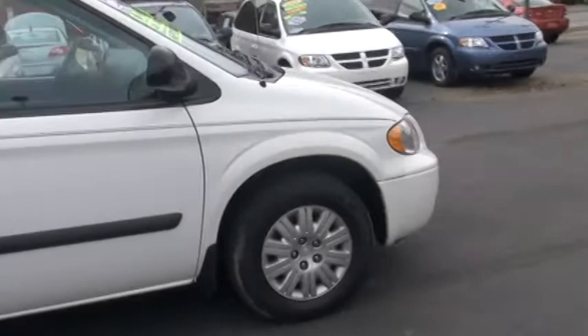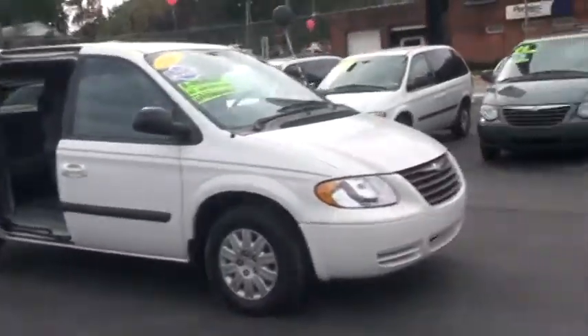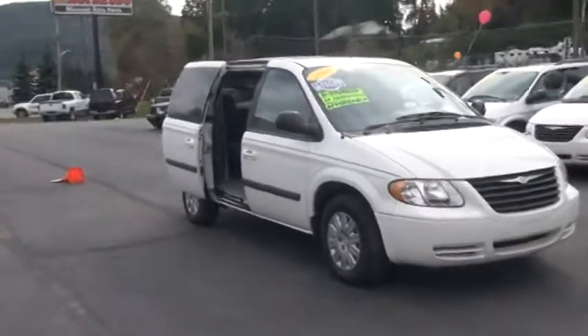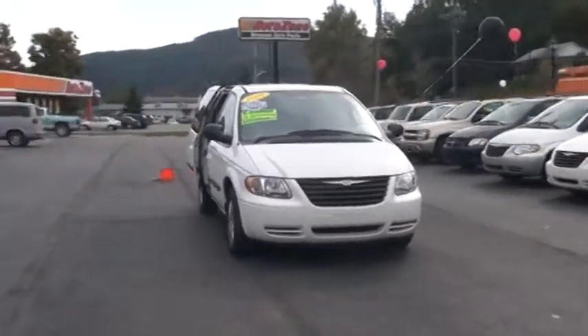As we come around, it does have a 3.3 liter V6. It's a four-speed automatic. At the end of the video, we're going to pop open that hood and take a look in there as well.